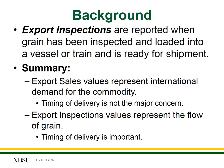Finally, export inspections are reported when the grain is actually inspected, certified, and loaded into a vessel — either an ocean-going vessel or a train — and is ready for shipment. In summary, export sales values represent international demand for the commodity. When new export sales announcements come out, futures markets usually respond because it gives an idea of how quickly we're selling the crop in the marketing system today. Export inspection values represent the actual flow of grain, so they're much more concerned with timing and delivery. The cash market follows export inspections more closely than the futures market does.